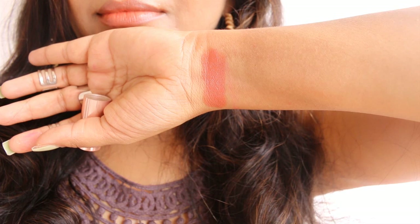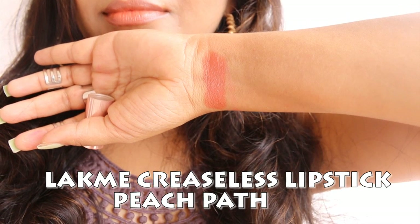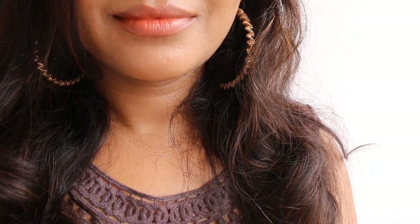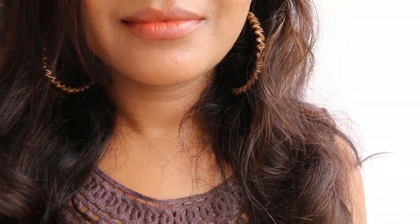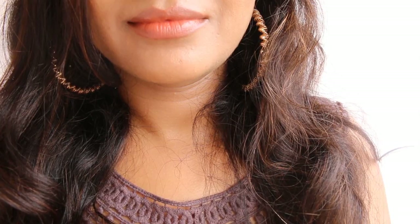We again have the Lakme 9 to 5 Creaseless lipstick range — I think this lipstick range is absolutely fabulous, and I've done all 14 lipstick shade swatches in a video which I'm linking on the right-hand side. Coming to the shade Lakme Peach Path — this is a light shade of apricot with light orange undertones, making it a little different from what you normally find. It goes well with smoky eye makeup on medium skin tone. On a fairer skin tone it's going to look more orangish, but on a pigmented look it goes absolutely amazing with smoky eye makeup.